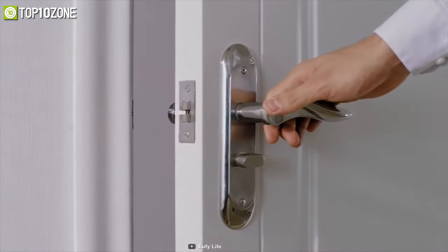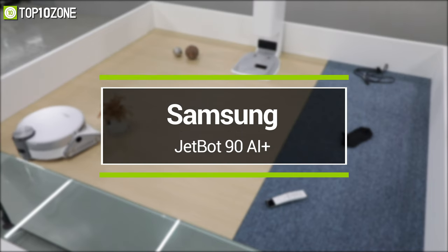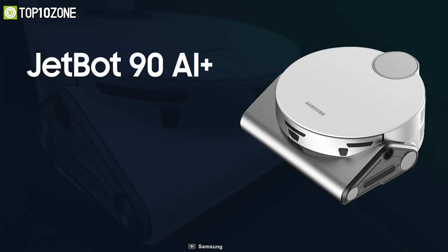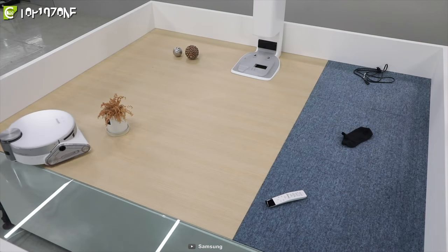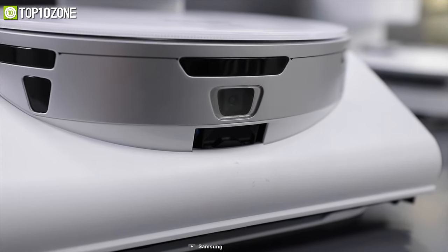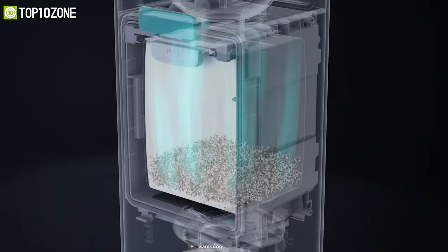Earlier this year at CES 2021, Samsung announced their JetBot 90 AI Plus, a powerful robot vacuum that also serves as a home security camera to keep your home clean as well as protected. It boasts high-end features including a LiDAR sensor for mapping efficient cleaning routes and AI-based obstacle avoidance technology to keep itself and your furniture out of harm's way.